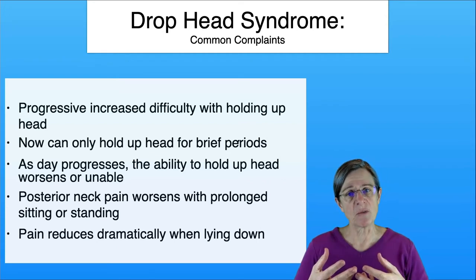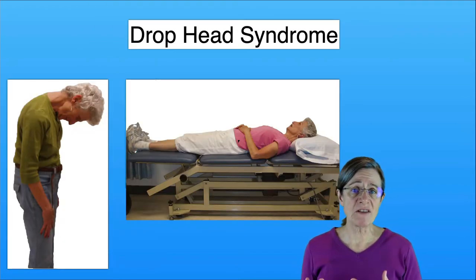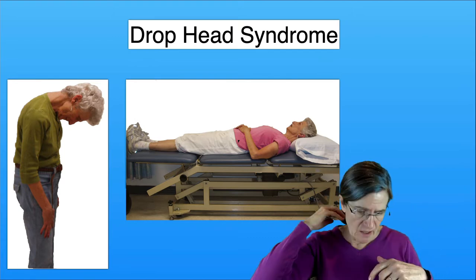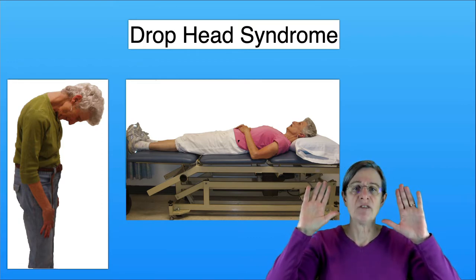They can reduce their pain when they lie down. When you're sitting or standing — basically in a vertical position — your head is going to drop down because gravity is working on it, and the neck muscles in the back of your head are just not strong enough to keep your head vertical.